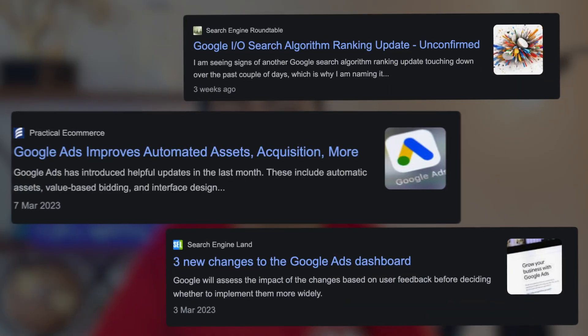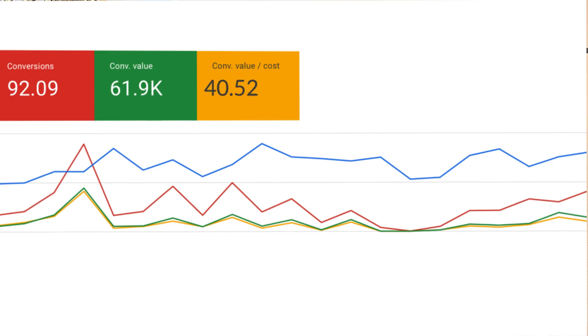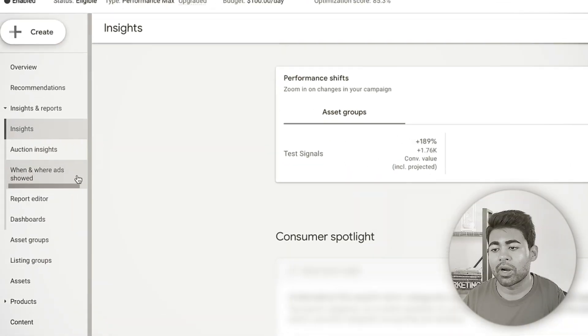The Google Ads algorithm changes very frequently, and staying on top of the latest changes gives you an advantage over your competitors and is supposed to help you massively increase your return on ad spend. In this video, I'm going to be sharing the latest Google Ads changes that you absolutely need to be aware of and take advantage of while these changes are fairly new.